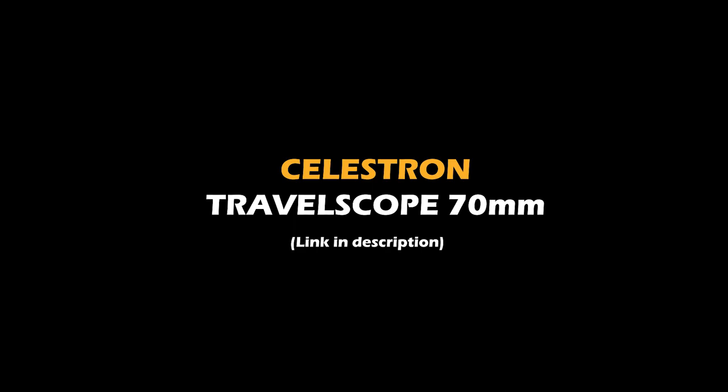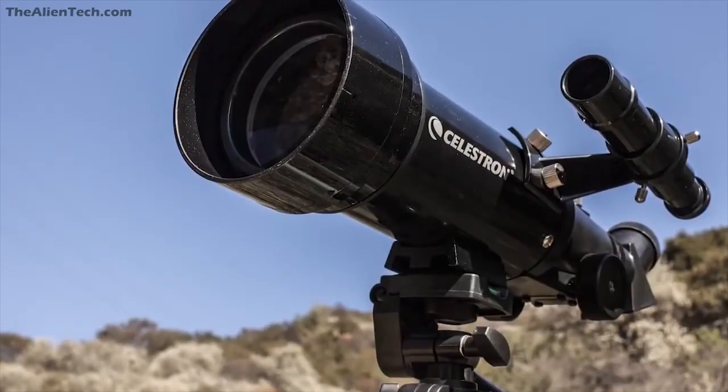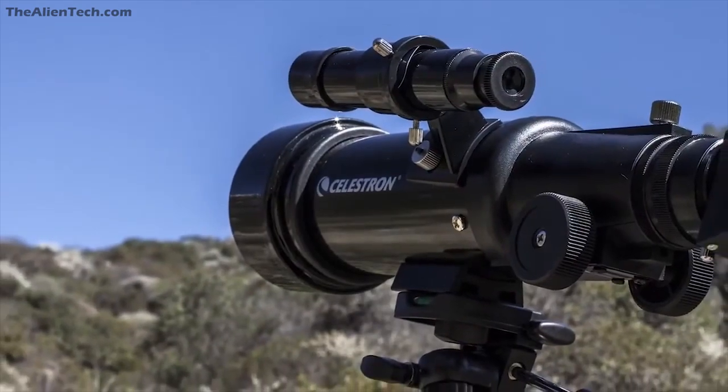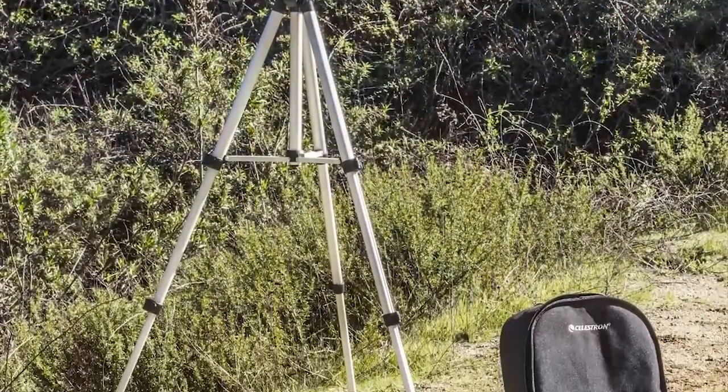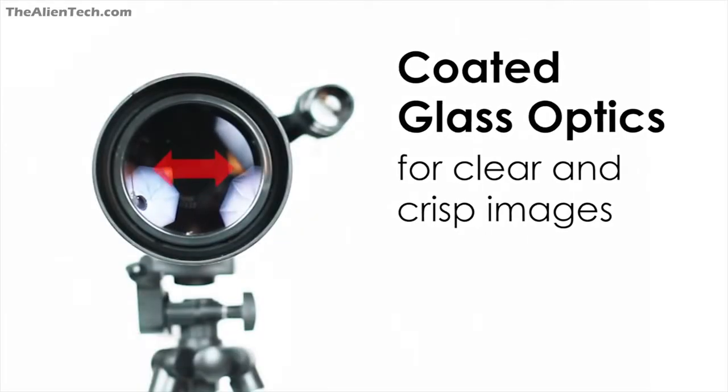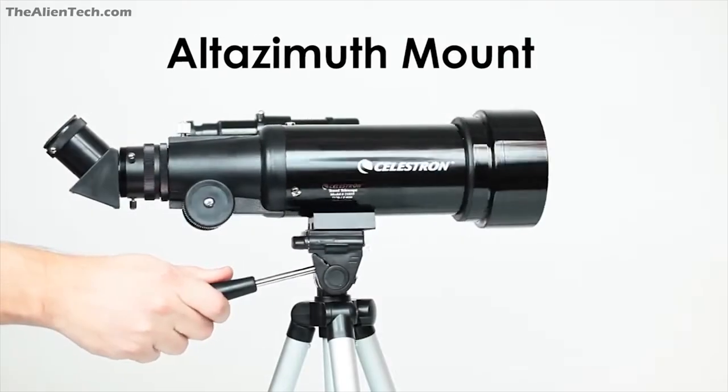Number one: the Celestron Travel Scope 70 millimeter. This telescope is designed for both terrestrial and astronomical observations. It is a lightweight, travel-friendly telescope you can start using within minutes after opening the box. With a 70 millimeter aperture, you can see the moon, rings of Saturn, and some bright celestial objects. This is a great pocket-friendly beginner telescope.